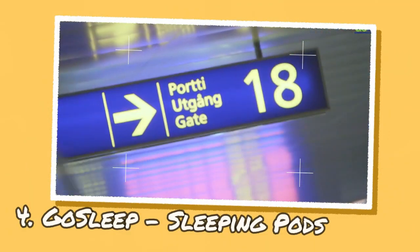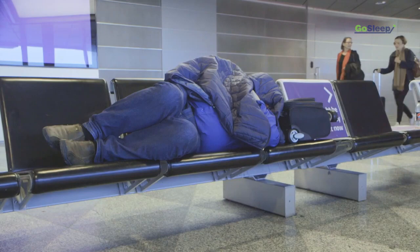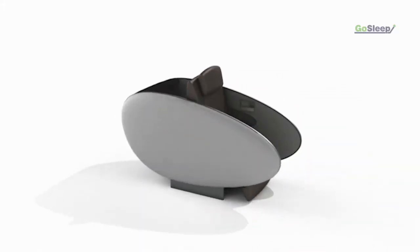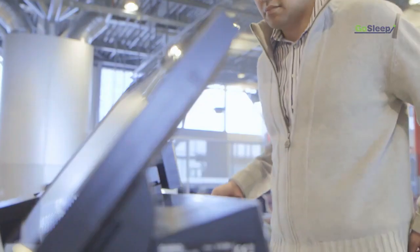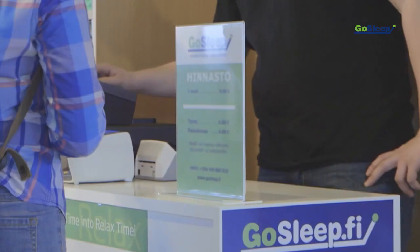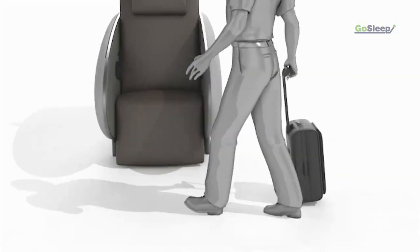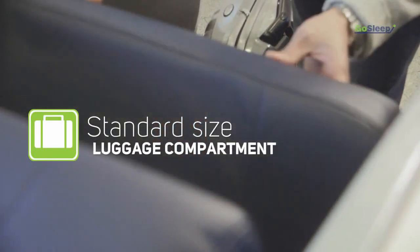Gossleap is a company that provides a convenient and comfortable solution for travelers who need to rest or sleep in airports. Their concept is based on sleeping pods designed to offer privacy and comfort in public spaces, inspired by airline business class seats. Gossleap is a state-of-the-art chair that converts into a sleeping pod with a 180-degree fold-flat bed, designed and manufactured in Finland. The stylish pod is easy to operate and features a partial or fully enclosed sliding shade that cocoons the user from light and crowds.